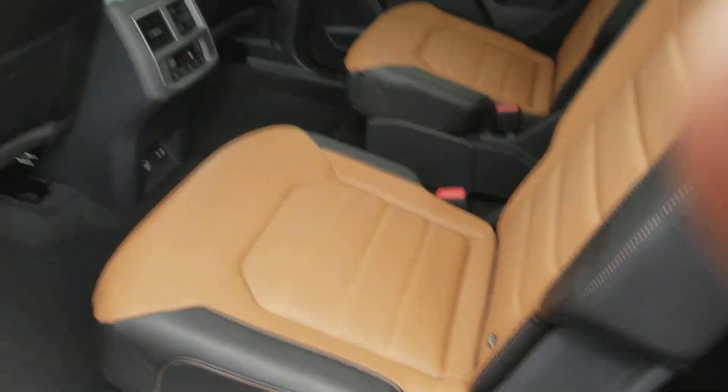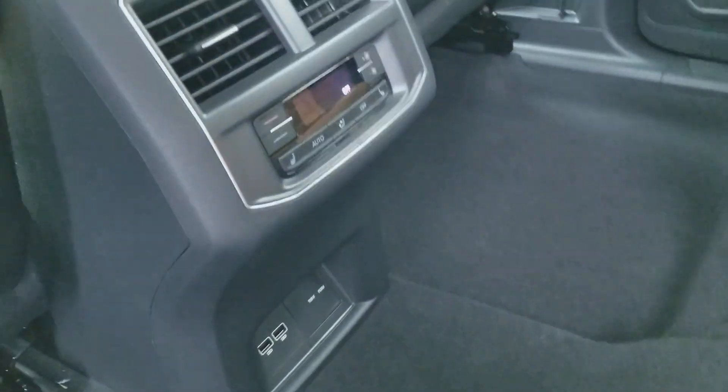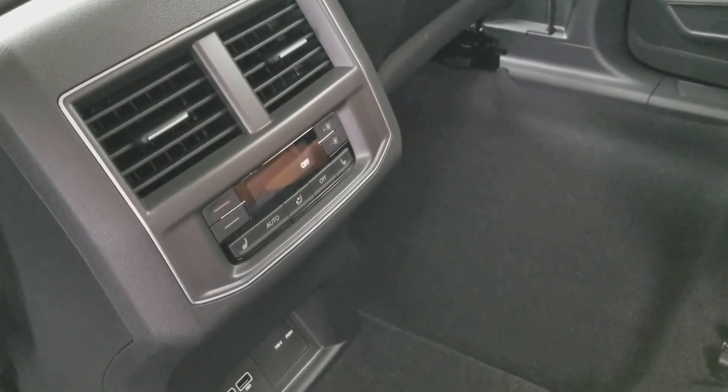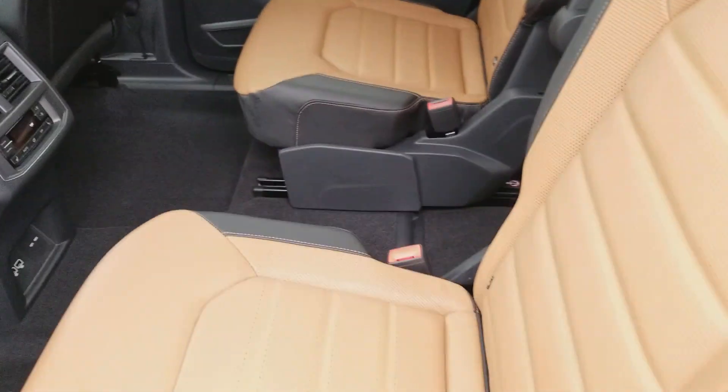Let's take a look at the second row. There's a look at those captain's chairs. Also the center console there, so you can heat and cool, and also you have two USBs down there. You can also lock out this control here, so if you got rambunctious kids who like to play with stuff, you can lock it out where they can't control it.